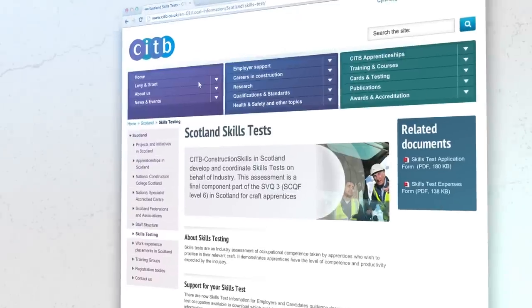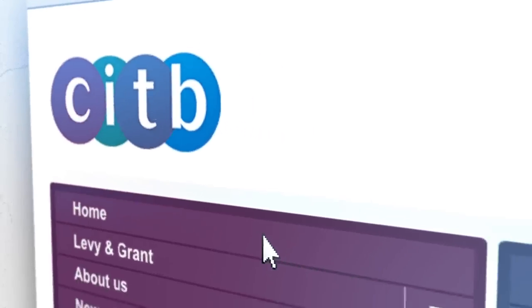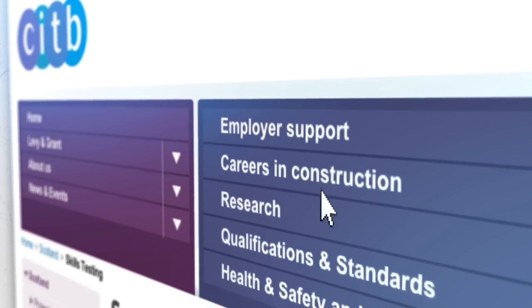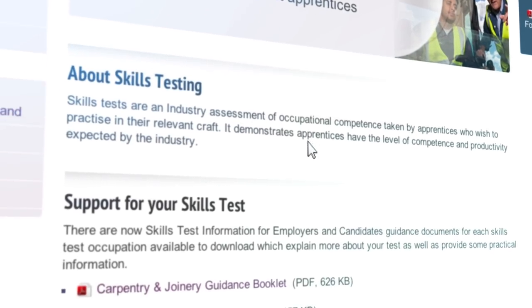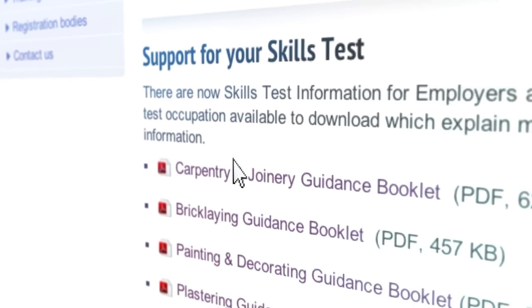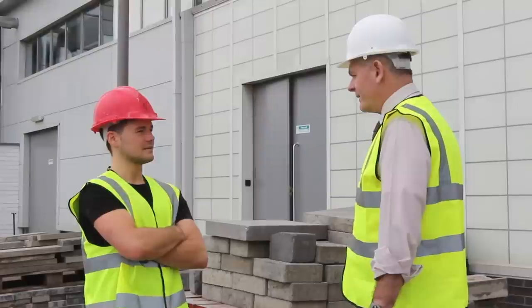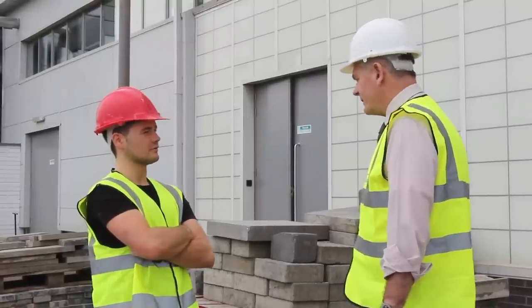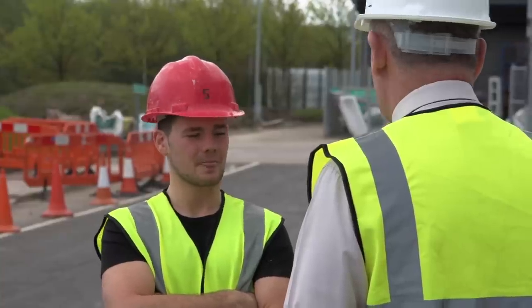It's really important that you do as much as you can to prepare for your test. You should download the test candidate guide from the CITB website to familiarize yourself with the content of the test. You also need to make sure you carefully read the joining instructions you've been sent. You should speak to your employer as soon as possible if you feel you need any refresher training, so that on the day you are confident and have the ability to pass.